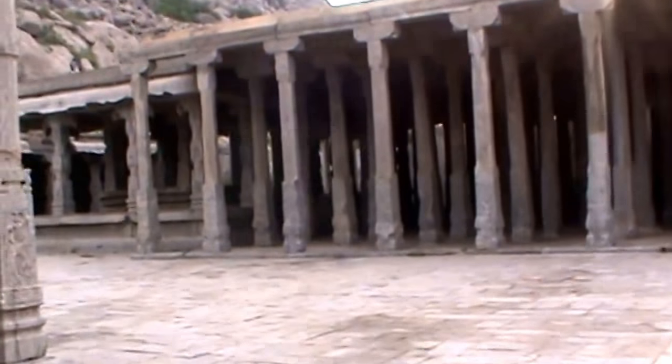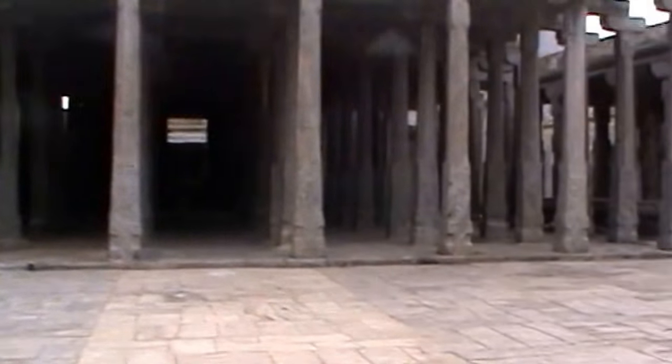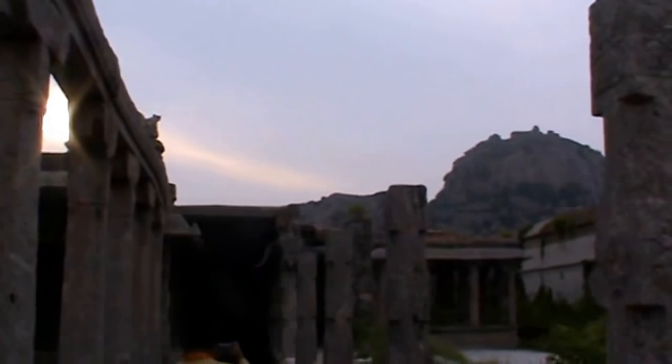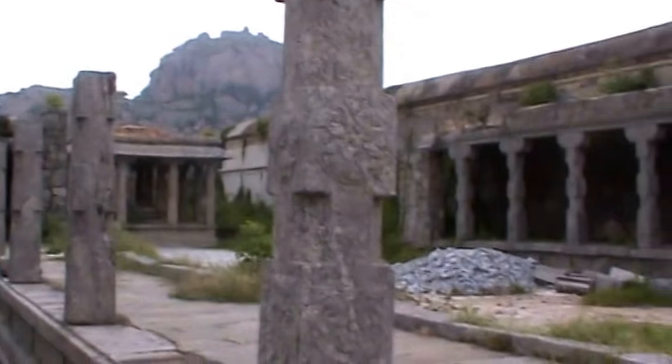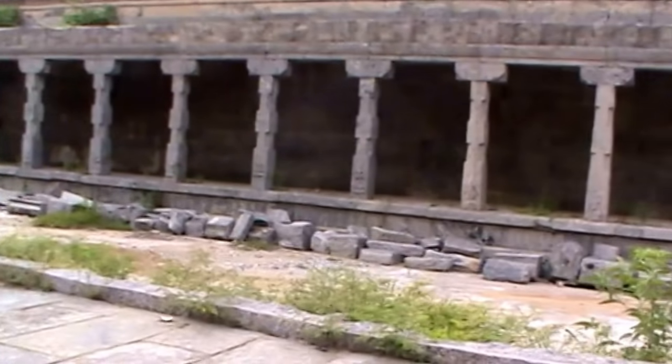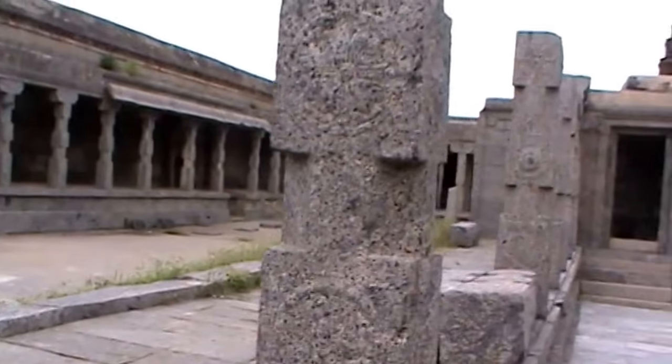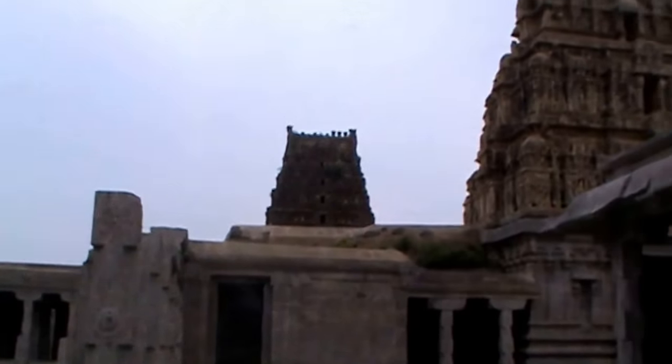You can see the Mandapam — that means Pendol actually. It has so many pillars, all called a monolithic structure, that means single stone pillars. A fantastic, beautiful temple in South Indian style.